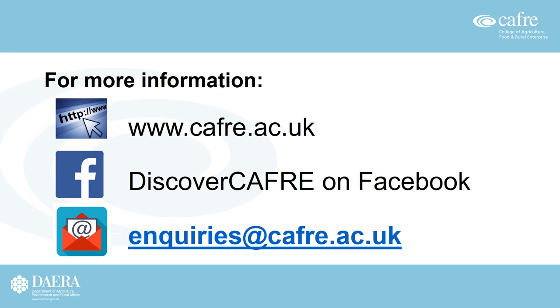For more information, you can find details on the CAFRI website, follow social media channels at Discover CAFRI on Facebook, or email enquiries@cafri.ac.uk. Thanks for listening.